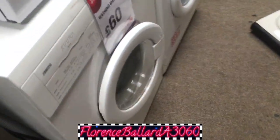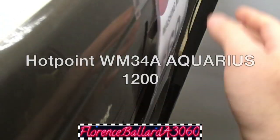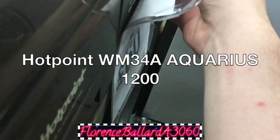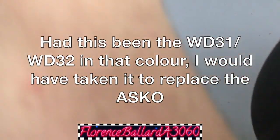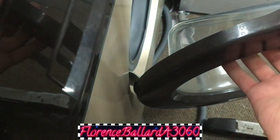Back again today. Hello, hello. This is old. Oh my God, they've got a vintage Hotpoint. It's an Aquarius 1200 — it's a WM34.